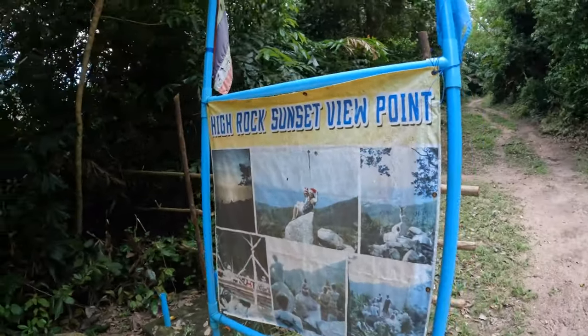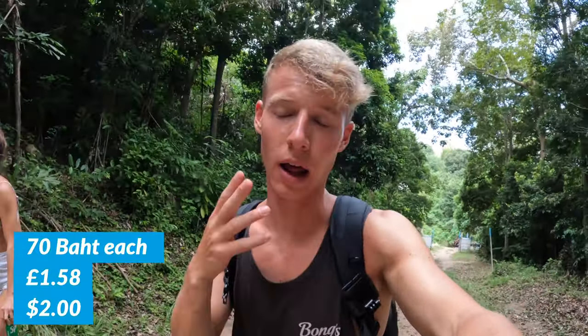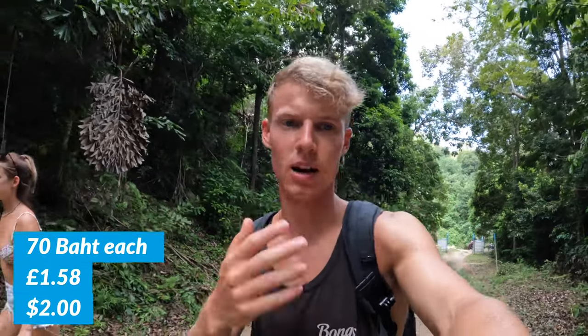For 140 baht we could both go to the viewpoint. I'd read it was normally 100 baht, but it was 140 baht for both of us and he gave us two Sprites, so that's a pretty good deal. Apparently it's only a one-minute walk up to this high rock viewpoint, and he said we could come back for sunrise or sunset for free — so we said why not.